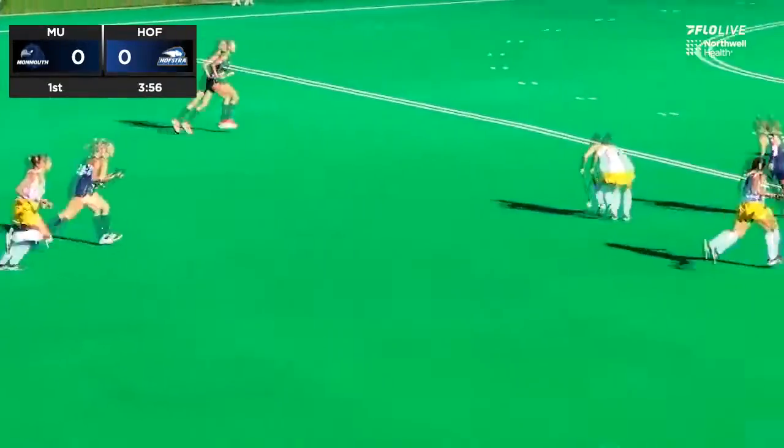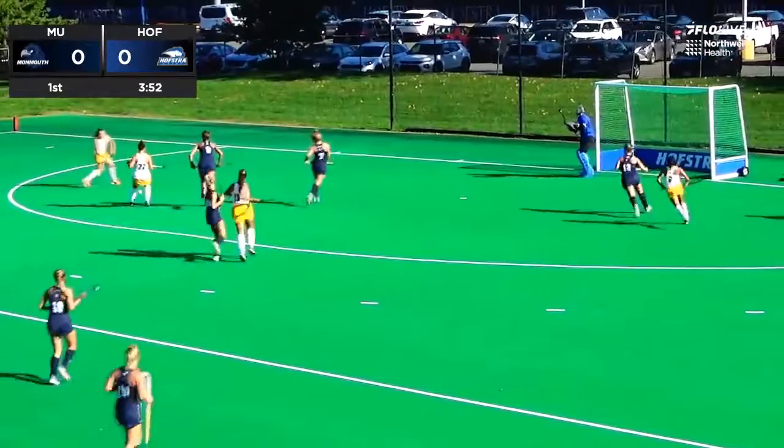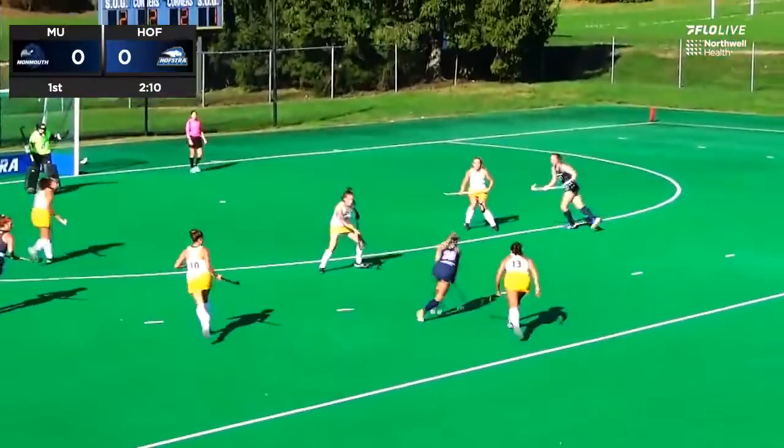Hofstra doesn't gain much ground going the offensive way, but a chance starts here for Hofstra. Lohr with it for the pride, as she opts to pass it off. The pass to the middle is going to get kicked away, and Mora picks it off — there is Offenacker.